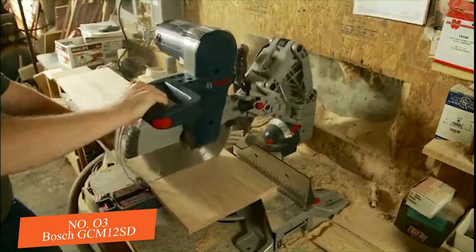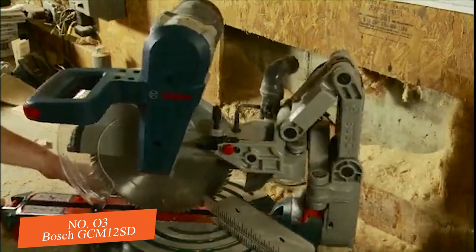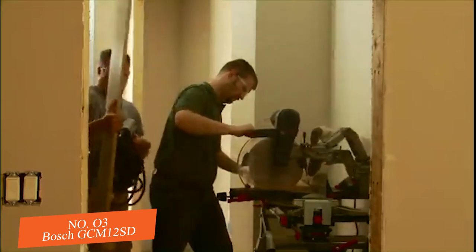The glide saw's innovative rail-less design also dramatically reduces the tool's depth to achieve an amazingly compact footprint — up to 12 inches smaller than competitive saws — so it works easily in tight spaces or even right against a workspace wall.